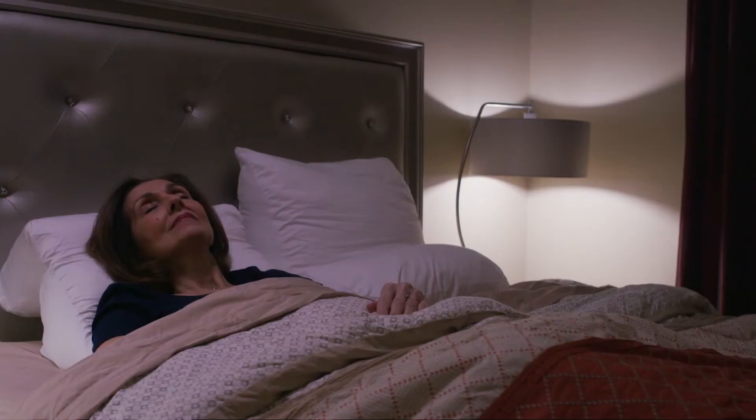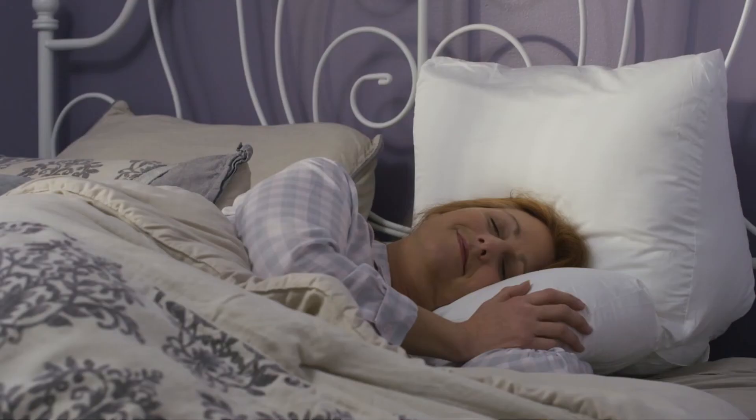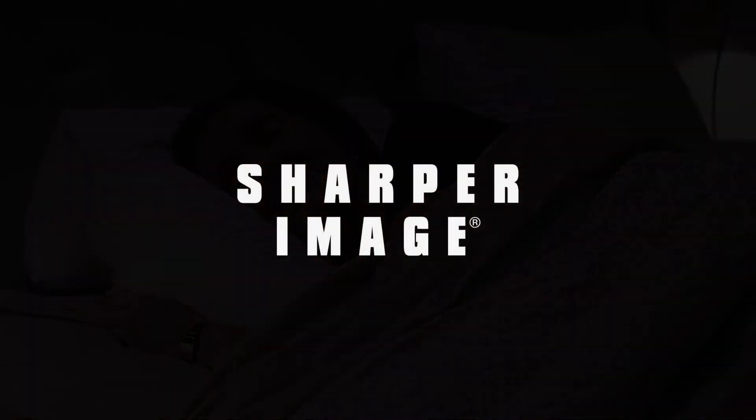Flip it around to use as a wedge for better breathing and digestion. Or flip it over to elevate the knees and relax the back. The 10-in-1 Flip Pillow is the only pillow you'll ever need. Another innovative solution from Sharper Image.